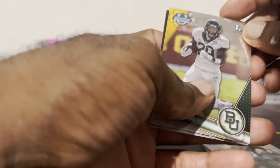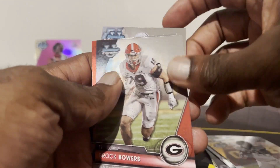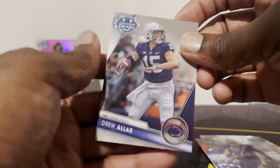All right, here we go — pack two! I'm really a huge fan of Bowman products, Bowman Chrome specifically. These are nice cards and normally the first cards of players. We got Rock Bowers, Jaylen Daniels first, and then the Drew Allar.